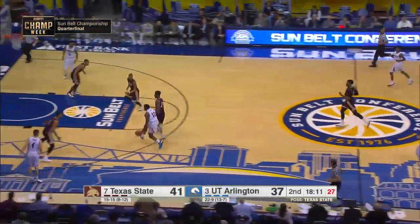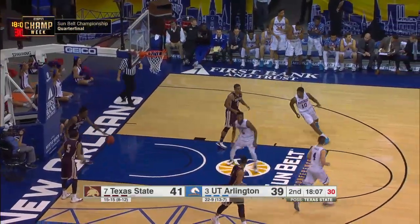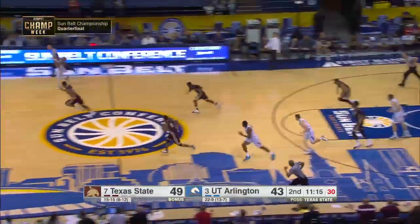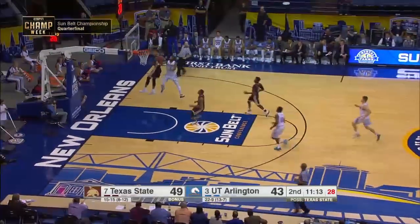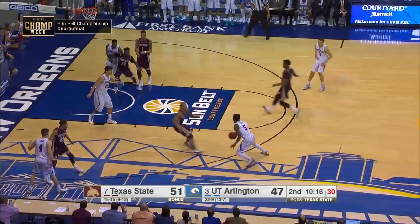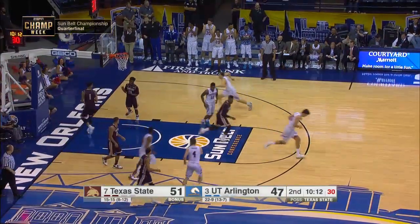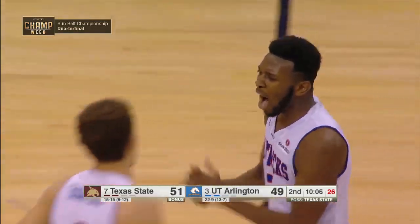Jalen Jones up the floor for the Mavericks, he's going — Jones all the way, left-handed layup. Gant with the miss, long outlet, and the layup by Kaelin Wilson, who's gotten active all of a sudden. Wilson attacks the basket, puts it in. That's three consecutive baskets by Kaelin Wilson.